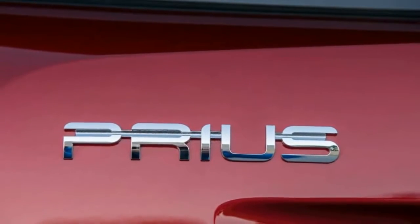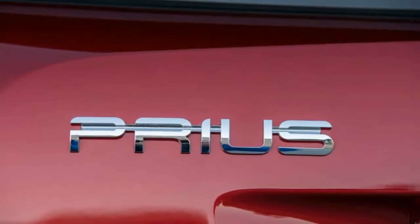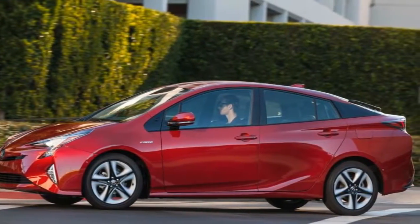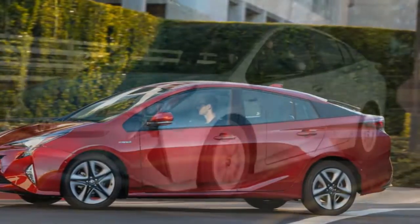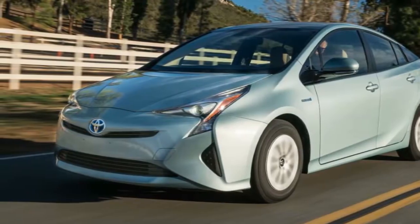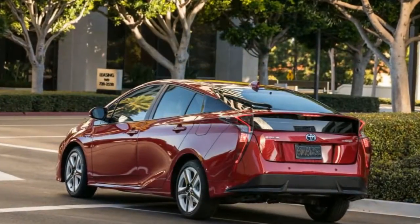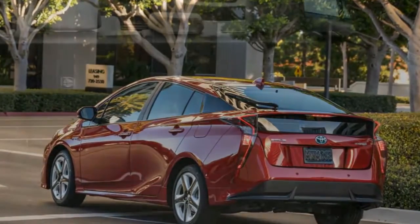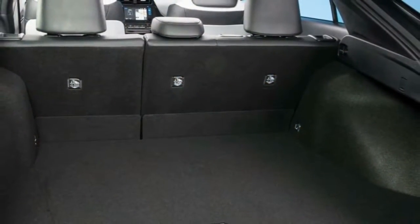We tested a Prius 3 and recorded a 0-to-60 mph time of 9.8 seconds — a few tenths quicker than the last-generation Prius, but still slower than most average hatchbacks. By comparison, a Camry Hybrid gets to 60 mph in 7.7 seconds, something to keep in mind if you get nervous when merging onto the highway.